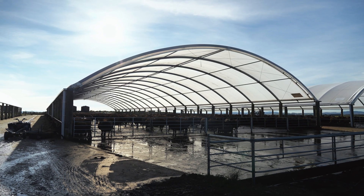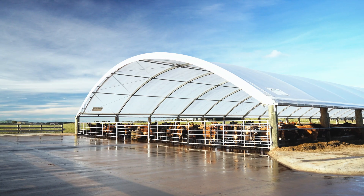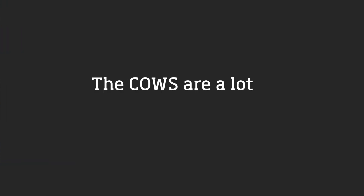The animal health has been quite big as well. The cows are a lot happier in the barns.